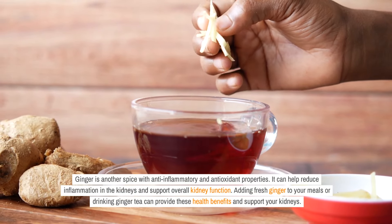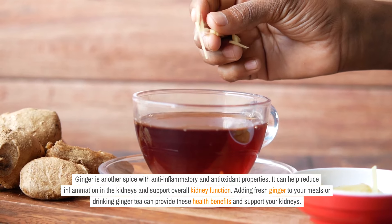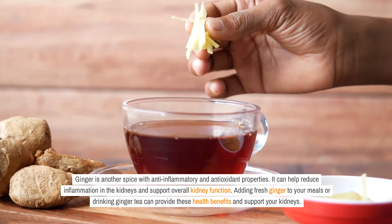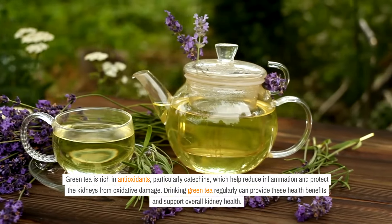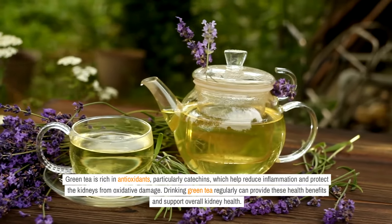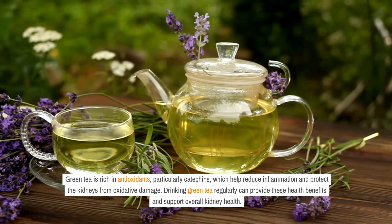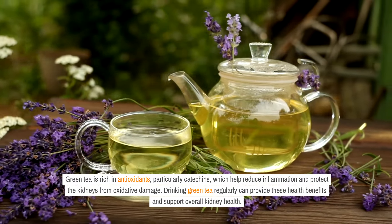Ginger is another spice with anti-inflammatory and antioxidant properties. It can help reduce inflammation in the kidneys and support overall kidney function. Adding fresh ginger to your meals or drinking ginger tea can provide these health benefits. Green tea is rich in antioxidants, particularly catechins, which help reduce inflammation and protect the kidneys from oxidative damage. Drinking green tea regularly can support overall kidney health.